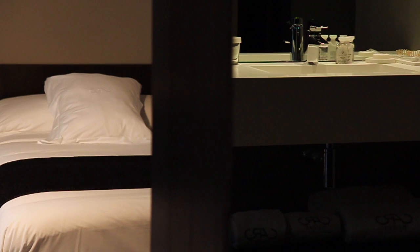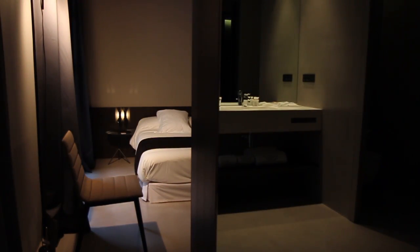We might say that this room is almost perfect as regards decor and design, in view of the solution we have found for an area so complex in its original layout.